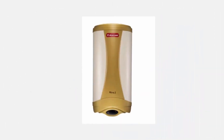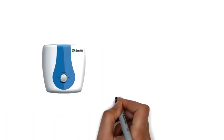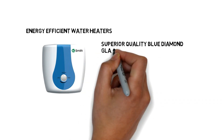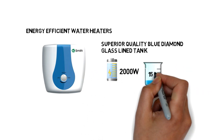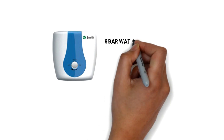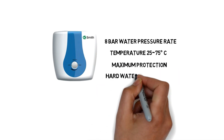Number one: AO Smith HAC SDS 15. AO Smith is one of the most energy-efficient water heaters you can buy and it is made in India. It comes with a superior quality blue diamond glass-lined tank. Its power load capacity is up to 2,000 watts and water storage capacity is 15 litres. This 5-star water heater is designed to work in Indian water conditions, with 8-bar water pressure rating and temperature range of 25 to 75 degrees centigrade. It provides maximum protection against hard water and corrosion.